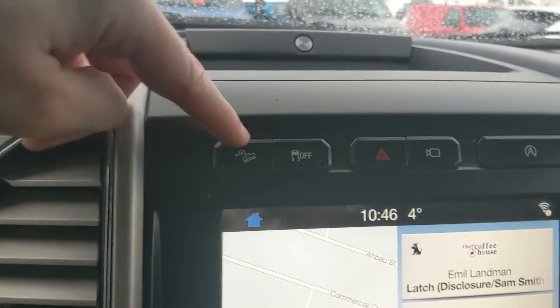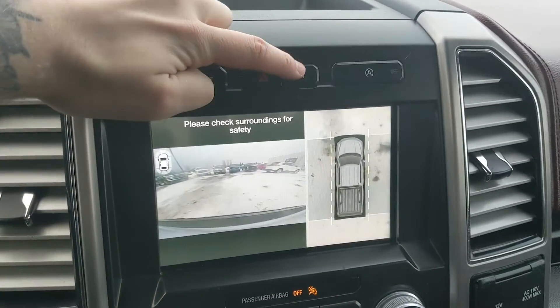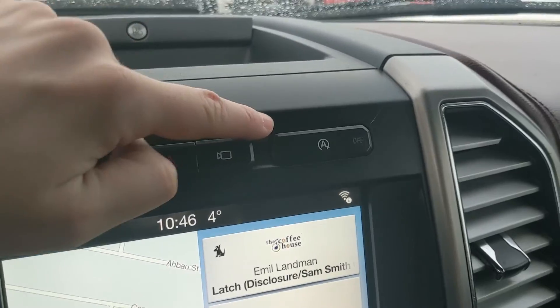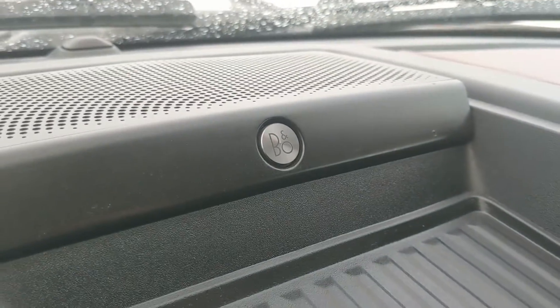Above that, you have your hill descent assist, traction control shutoff, hazards, your camera view again, and then your auto start-stop shutoff. And you do have a premium B&O sound system, so your audio is going to sound pretty decent.